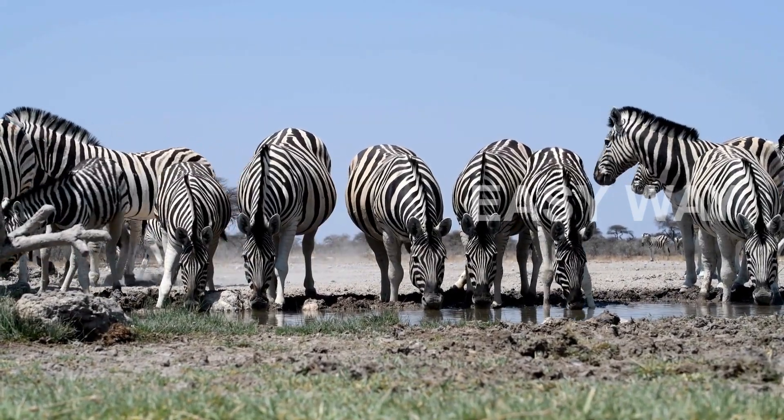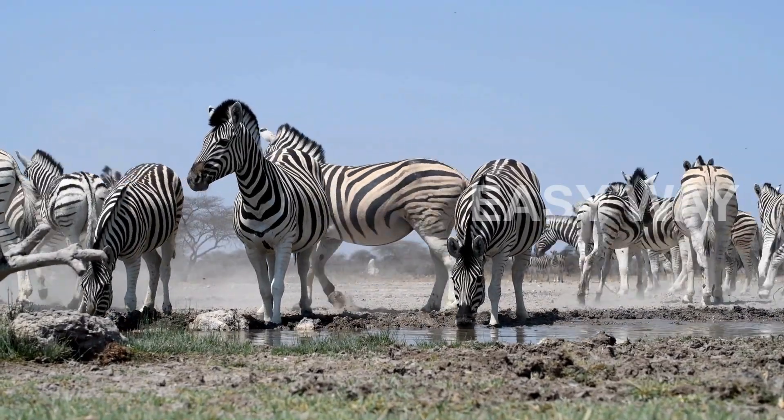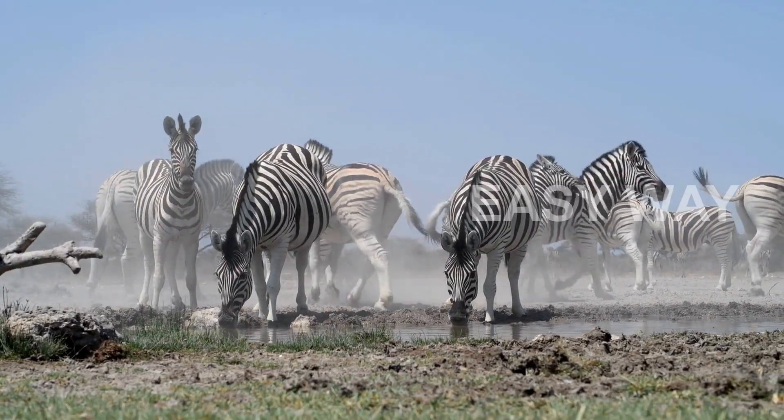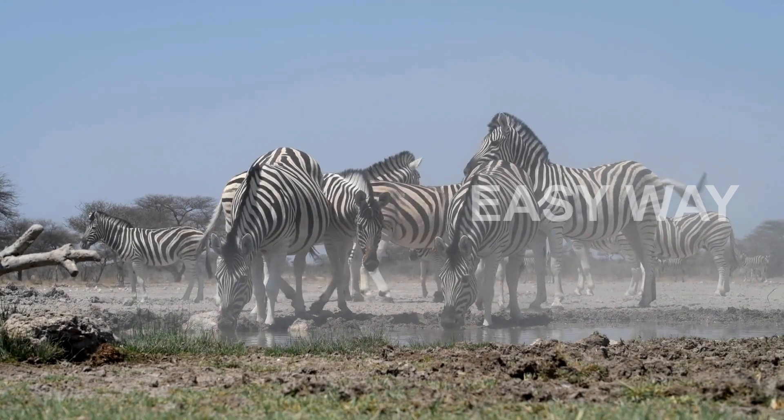Another benefit is insect protection. Blood-sucking flies, like tsetse and horseflies, prefer solid colors. The stripes seem to confuse their vision, making it harder to land on a zebra's body. Fewer bites mean less disease and better chances of survival.